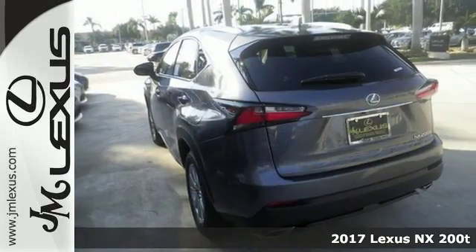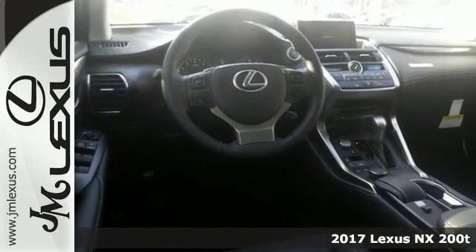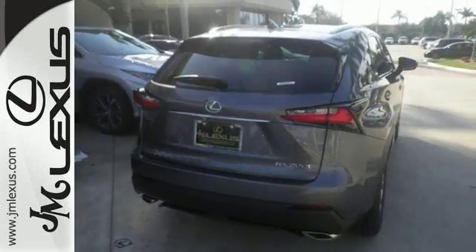You'll love this 2017 Lexus NX200T. Features include a turbocharged engine, Bluetooth, heated mirrors, traction control, dual-zone climate control, and analog brakes.